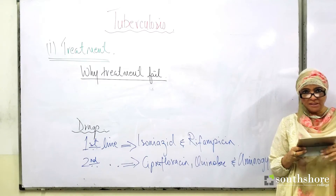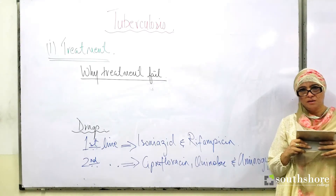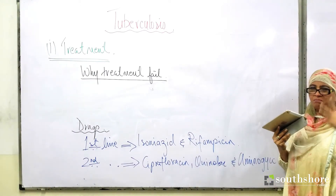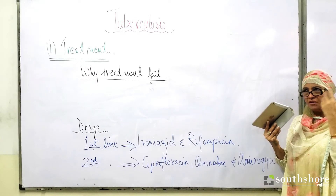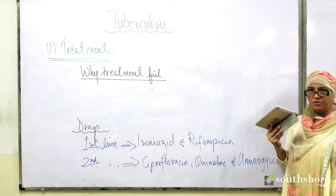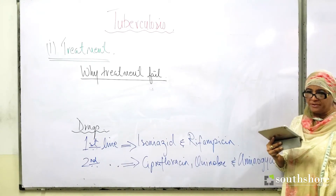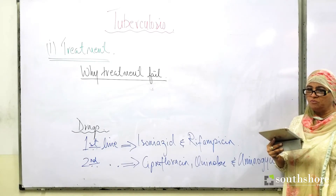Failure to adhere to the long-term treatment regime is another major reason. Because the treatment schedule is very long — 9 months, 1 year, 2 years or more — patients forget doses, skip days, and this promotes the development of drug resistant forms, causing treatment to fail.